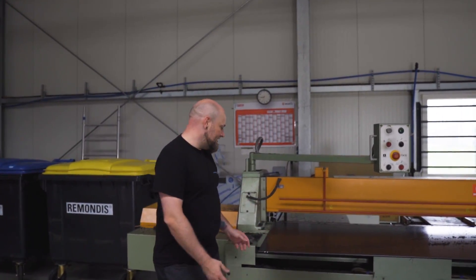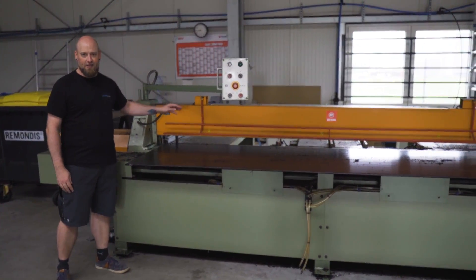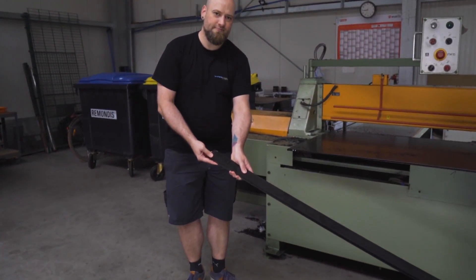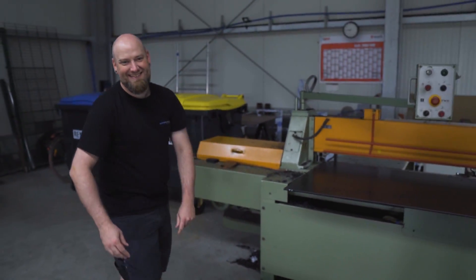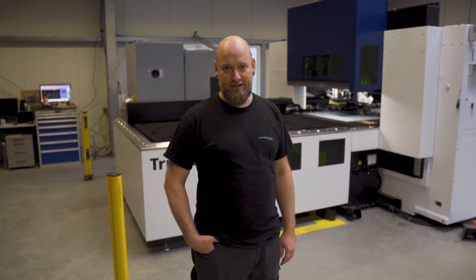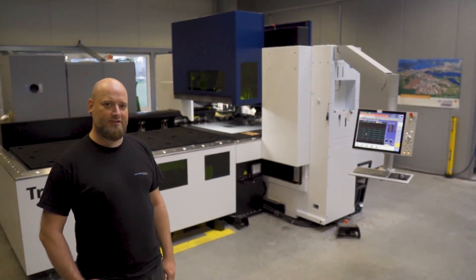This is our plate saw. You can put in the big plates here, and then a circular saw moves across and cuts the plates down into stripes. And this is our newest machine — it's a combination machine: a punching machine, a pressing machine, and a laser cutter. It can perform many different operations with sheet metal, and we'll show you how it works.